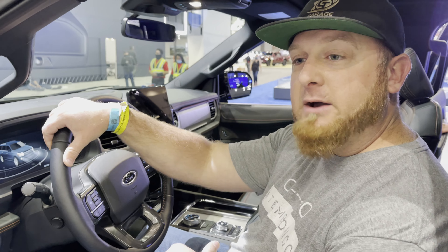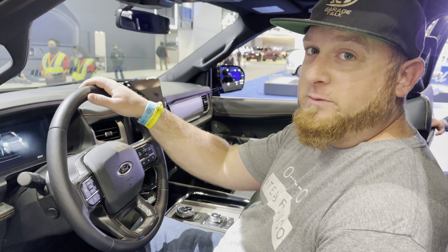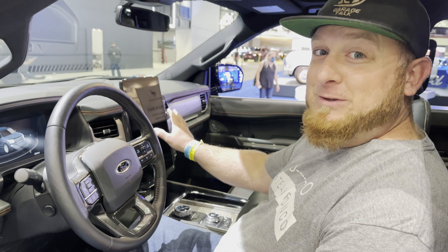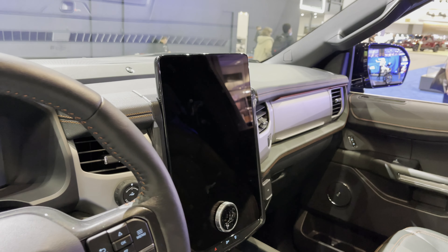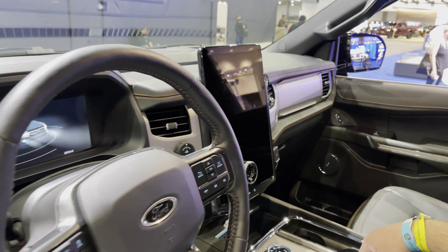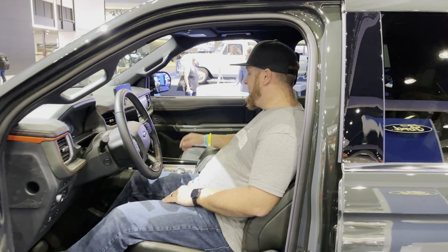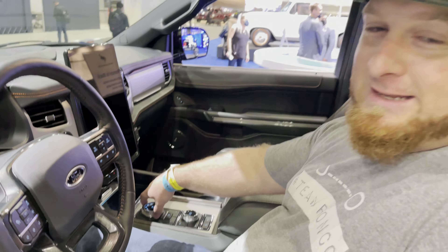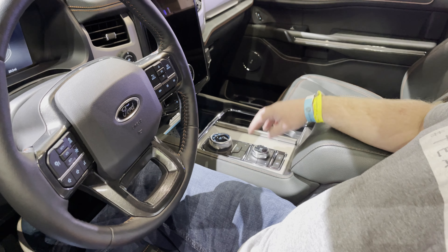We recently had a 2021 Expedition Max on our channel — the outgoing model — and this isn't a huge departure from that, to be honest. A lot of the same features. The elephant in the room is this massive vertical screen, which definitely brings the Expedition up to date with the 2022 model year and in line with a lot of other vehicles in this segment. You still have the dreaded turn-dial shifter.